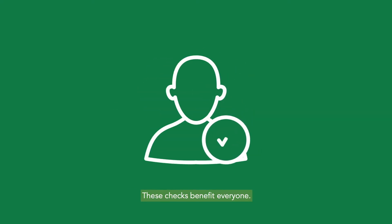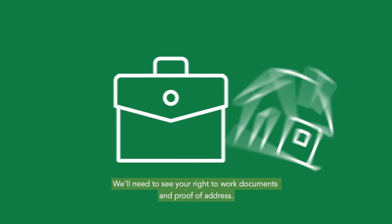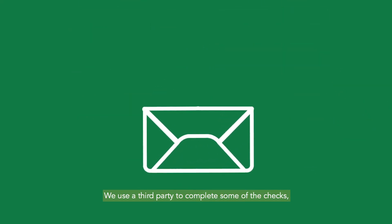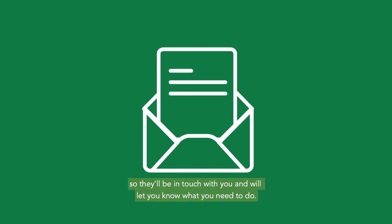These checks benefit everyone. We've all gone through the same process. We'll need to see your right-to-work documents and proof of address. We use a third party to complete some of the checks, so they'll be in touch with you and will let you know what you need to do.